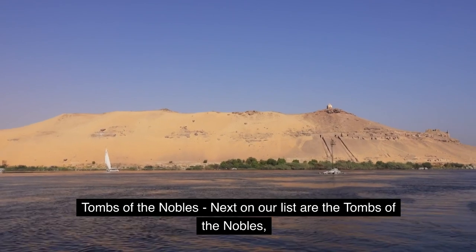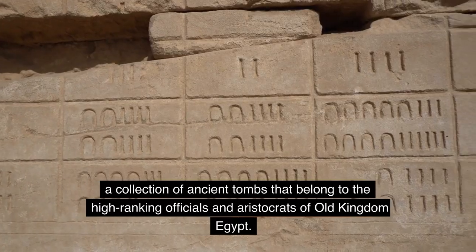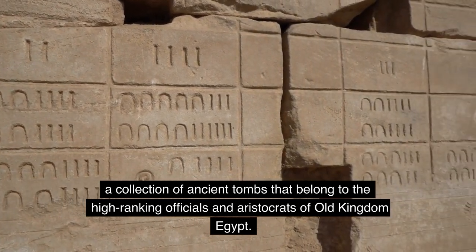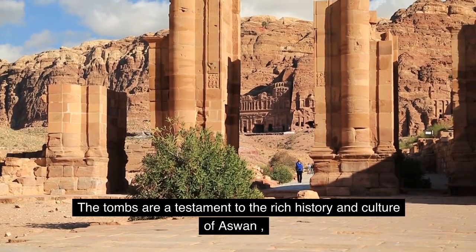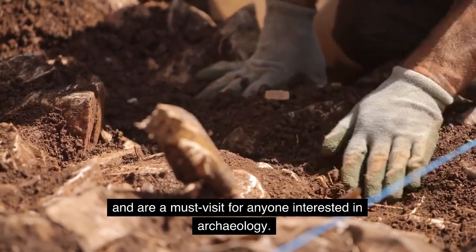Number five: Tombs of the Nobles. Next on our list are the Tombs of the Nobles, a collection of ancient tombs that belong to the high-ranking officials and aristocrats of Old Kingdom Egypt. The tombs are a testament to the rich history and culture of Aswan and are a must-visit for anyone interested in archaeology.